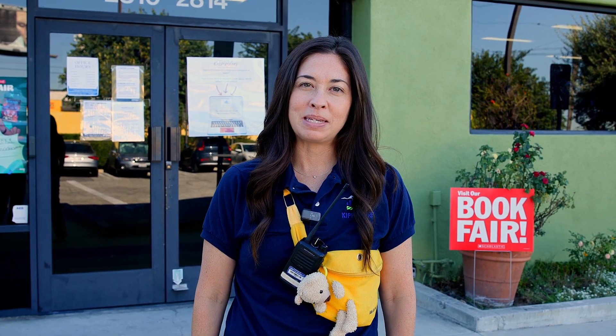Hi, I'm Sarah Worthington, and I'm one of the assistant school leaders here at KIPP LA Prep. I've been part of the KIPP LA Prep team and family for 10 years. I'm so excited to meet you and take you on a campus tour. Let's get started.